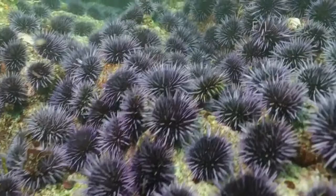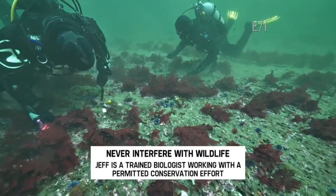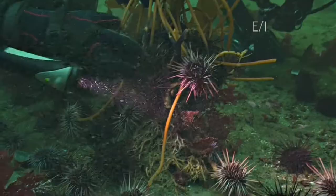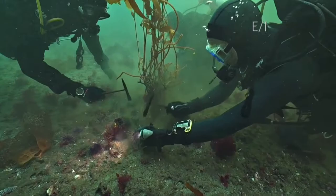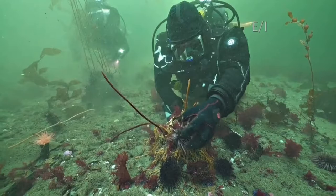Removing these urchins is tedious and difficult work, which is why Keith and Jan's ability to organize large groups of volunteers is so important. Here you can see the problem — a holdfast of one of the few remaining kelp in this area is being devoured by dozens and dozens of urchins. We clear the urchins away and give it a fighting chance to survive. This other holdfast has been almost completely consumed, and the branches of algae, which usually tower towards the sunlight, have been wiped out.